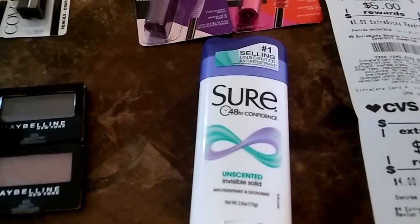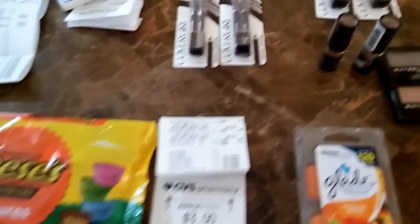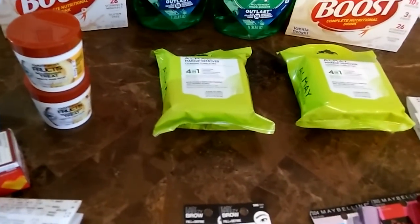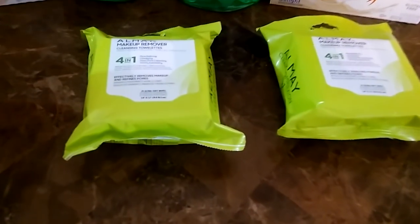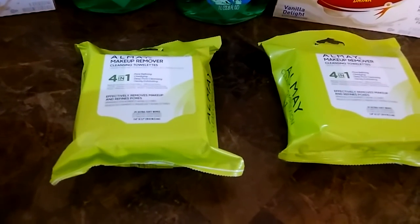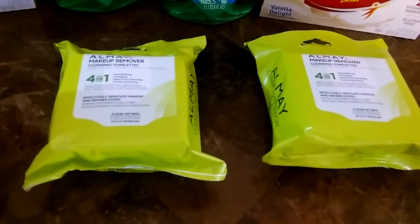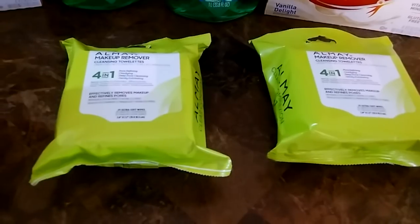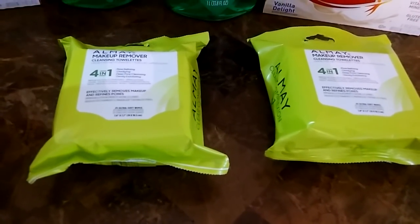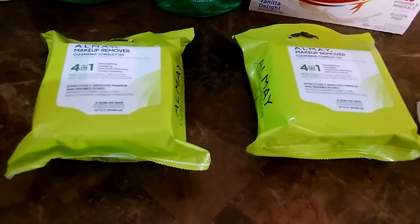The Almay up there — when you spend $12 you get a four dollar Extra Care book. These were $6.29 each, so two of them is $12.58. Minus two of the three-dollar-off coupons, I paid $5.58 and got back a four dollar Extra Care book. The three-dollar-off-$12 Almay CRT ate up some of that as well.